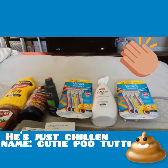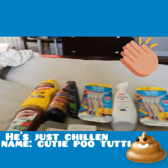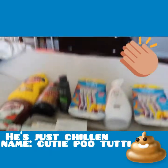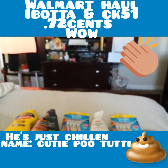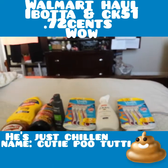Hey everyone and welcome back to my channel. So today is obviously a haul — a Walmart haul. This is actually my Ibotta and Checkout 51 rebate haul that I chose to do at Walmart.